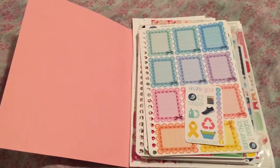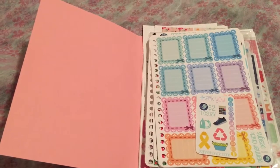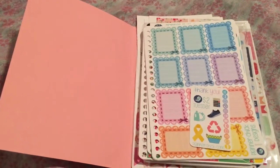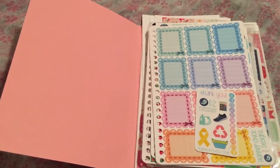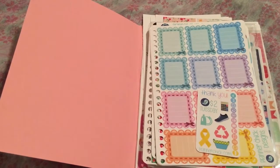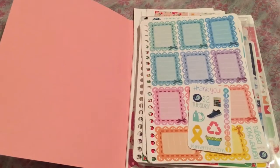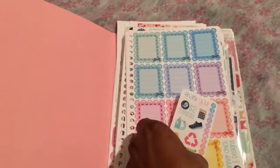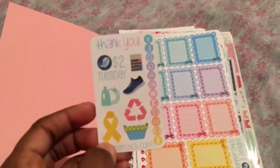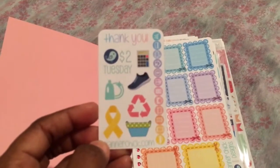Hello my friends, welcome to another installment of Mariposa's favorites of 2015. In this particular video I'm going to be sharing with you hauls from three different Etsy shops that I have enjoyed products from immensely this year. The first shop I'm going to be sharing products from is called Planner Chick Designs.